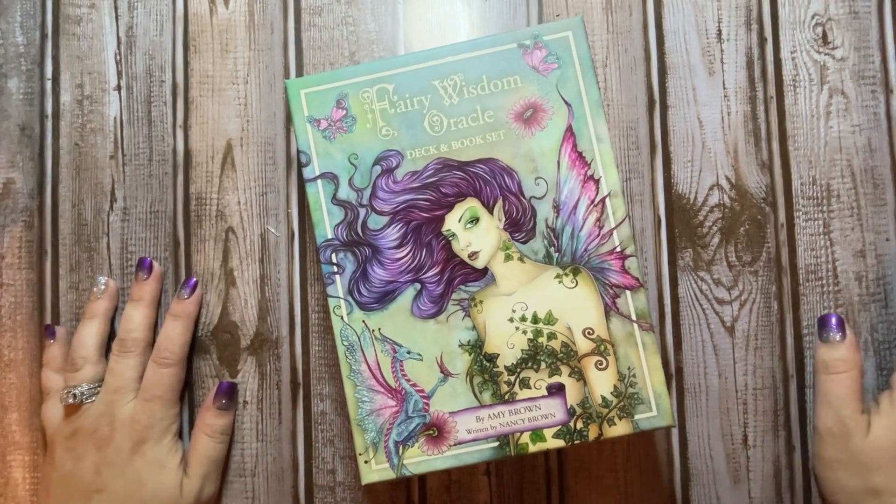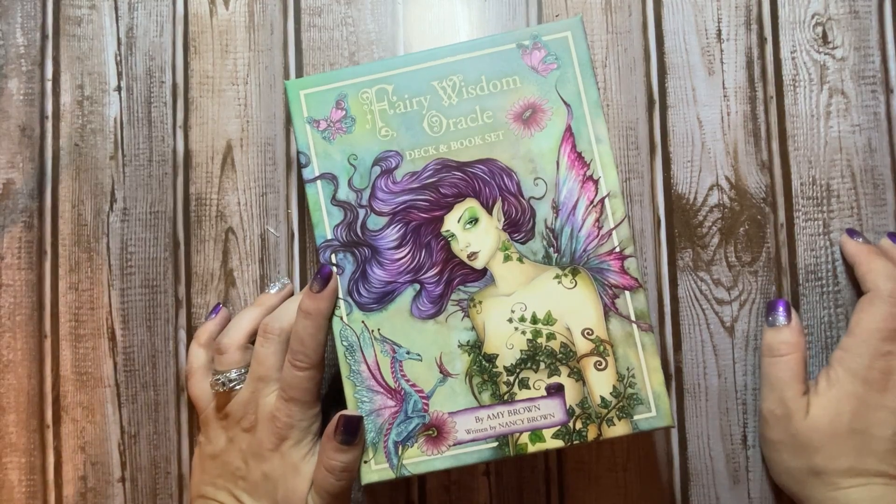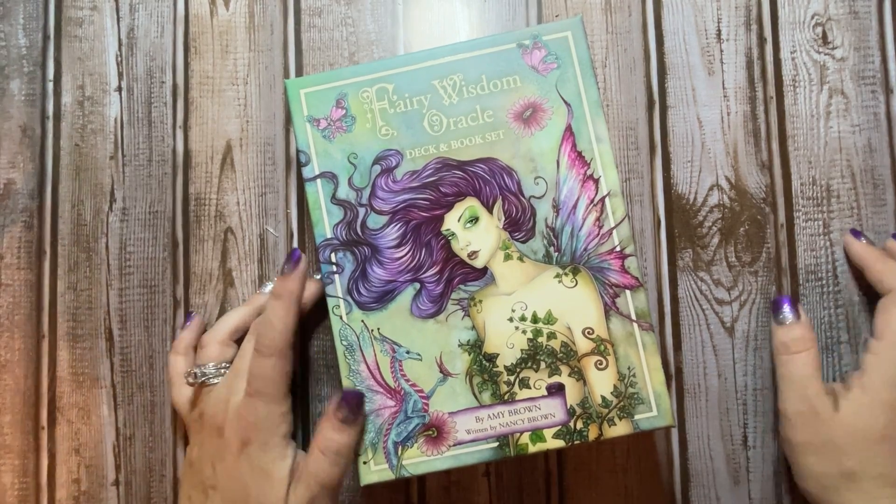Hey guys, welcome back to Dark Luna Tarot. Today's deck walkthrough is going to be the Fairy Wisdom Oracle deck and book set by Amy Brown and written by Nancy Brown.